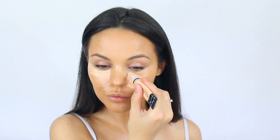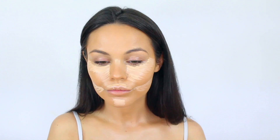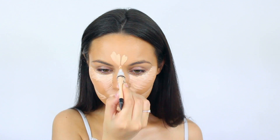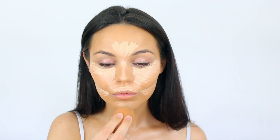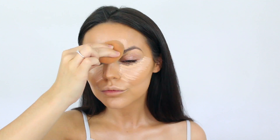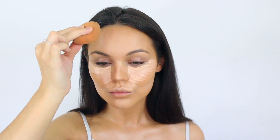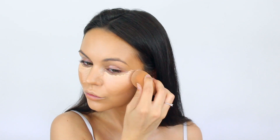This is the LA Girl Pro Conceal. I did run out but this is a new one and it is amazing — so full coverage. I'm just highlighting all of the areas: chin, by my mouth, my nose, my forehead, under eye, all of that. You can get these off Beauty Bay. Then I'm using the Real Techniques sponge to buff it all in. Make sure you dab — no wiping — you don't want to move your foundation around.